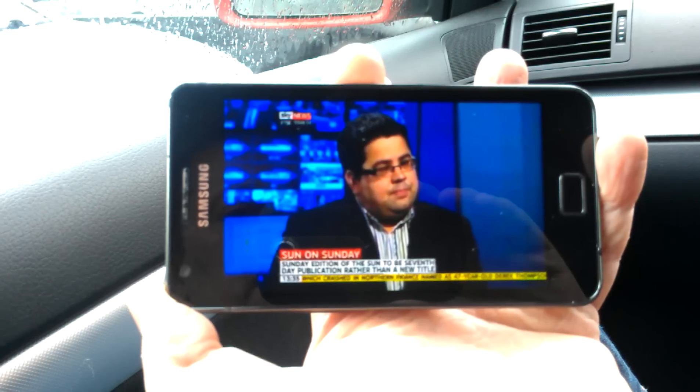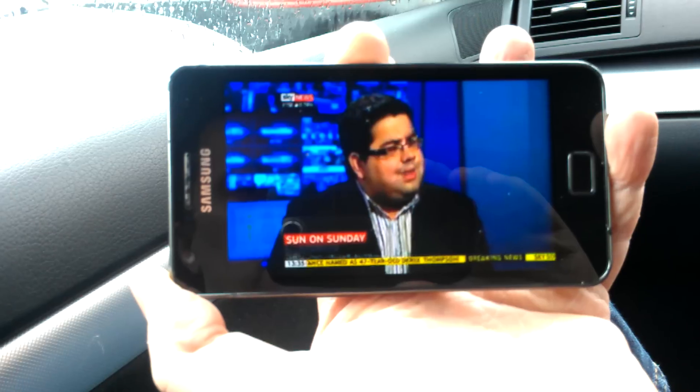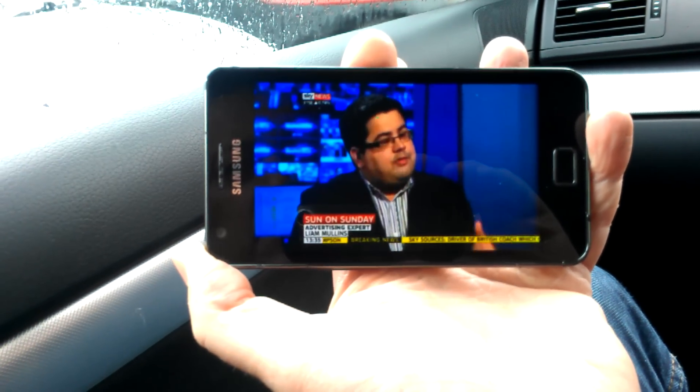As the stream loads up and we give it a little bit longer, you can see the resolution's got a little bit better. Let's try and zoom in and see if this camera will refocus. Not too bad at all.